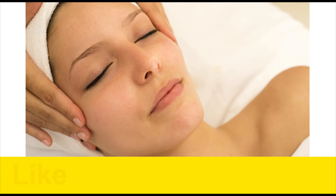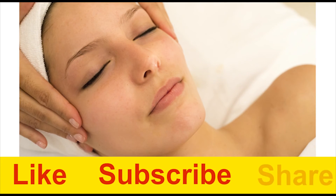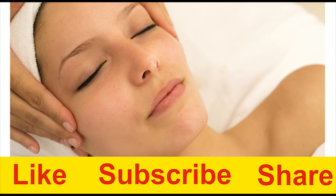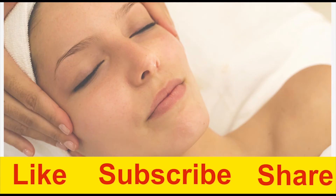That's it for today. I hope you liked the video. Please hit like and subscribe to my channel for more videos. Also, do not forget to share this video with your friends and family. Bye bye, take care.